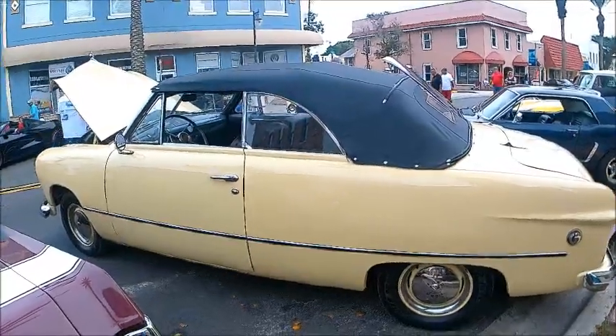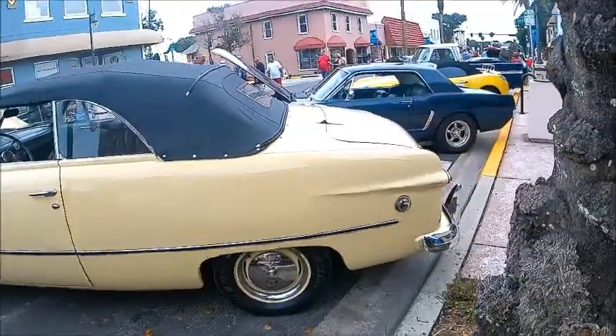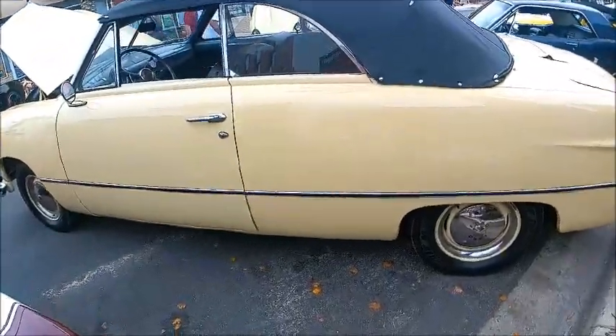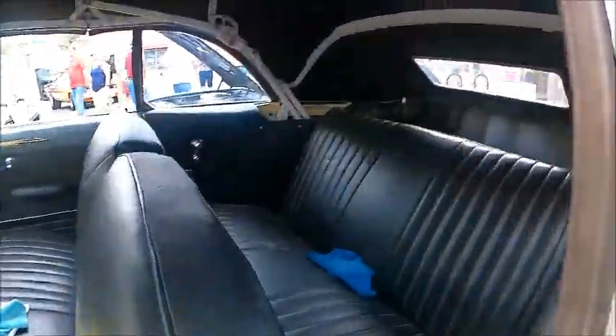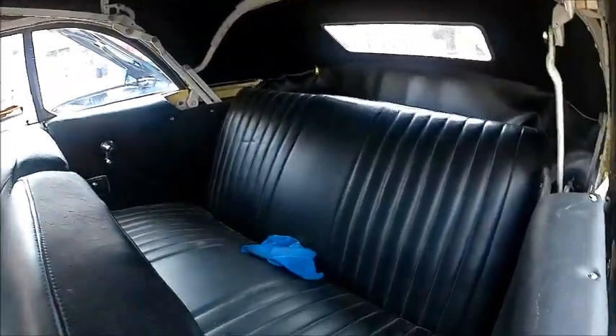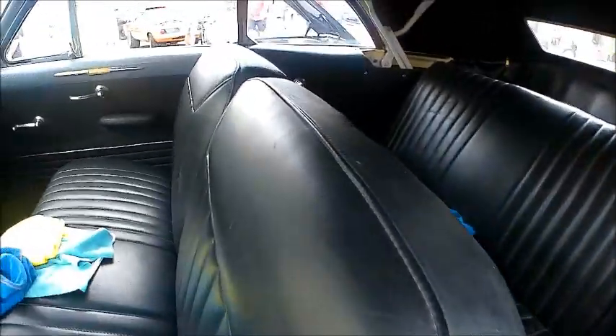This is a 1949 Ford Custom Convertible. Beautiful car. I'd say it's an ivory color, and it's been reupholstered very nicely done. Notice the bows and the roof are painted the body color.